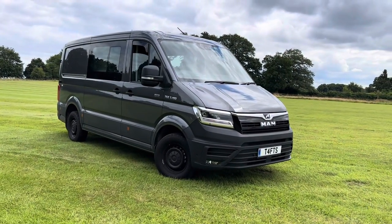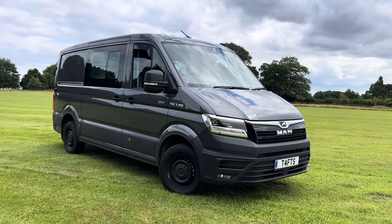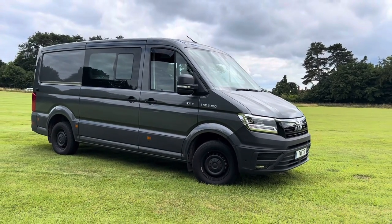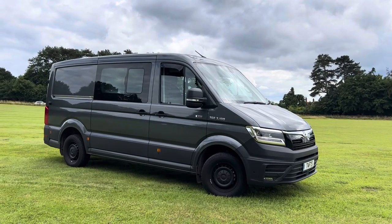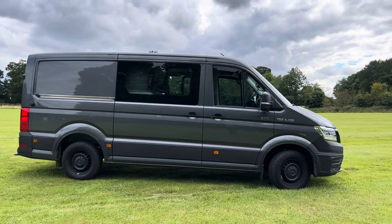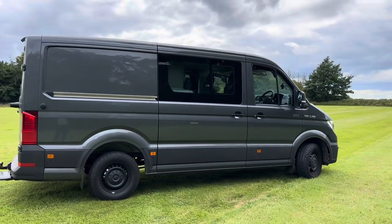It's a 2022 MAN TGE 3 180, factory combi with an eight-speed auto gearbox. It's the two-litre TDI with 180 brake horsepower — that may be something that will change, as we're a Pendle remap agent and I believe with a remap we can take these up to about 240 brake, which will make it a bit interesting. Coming up the M6 today it easily sits at 70 miles an hour, no problem at all.